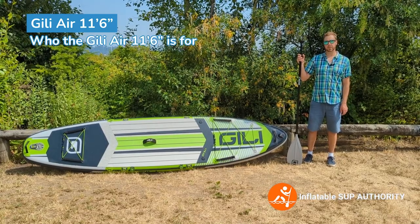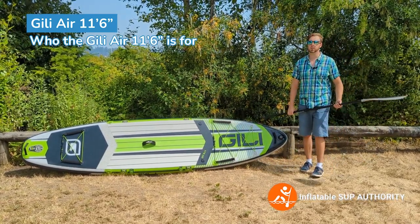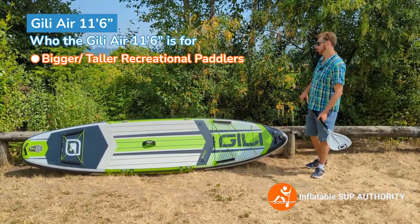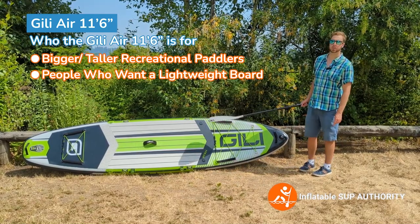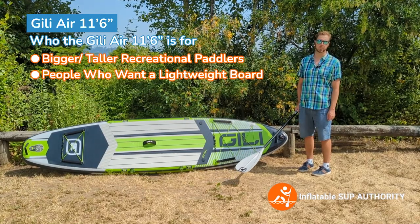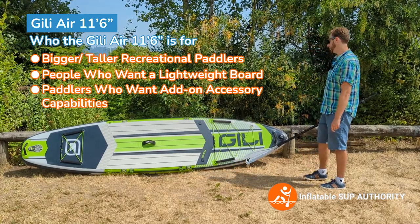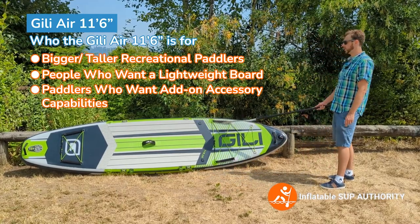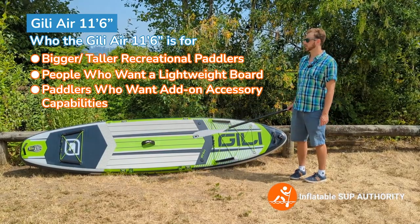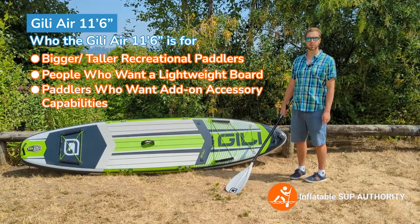Who is the Jilly 11-6 for? The Jilly 11-6 is for bigger and taller recreational paddlers. It's also a very lightweight board, which is good for people who don't want to carry a heavy board — especially useful at the shore. It's for paddlers who want some add-on accessories as well. It has bungee deck webbing, action mounts, and multiple handles, giving it a lot of different add-on capabilities.